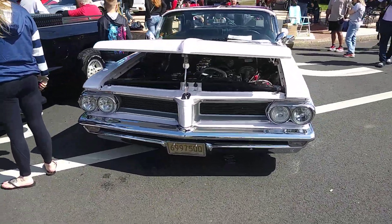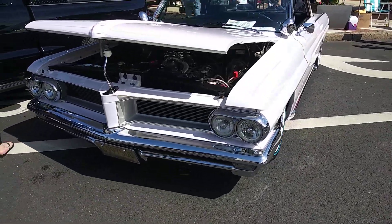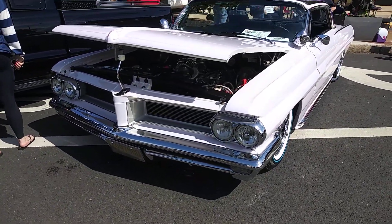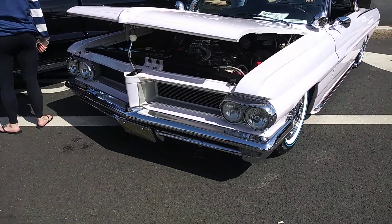All right, what we're looking at is a 1960... let's see, looks like a '63, '63 Pontiac Bonneville.